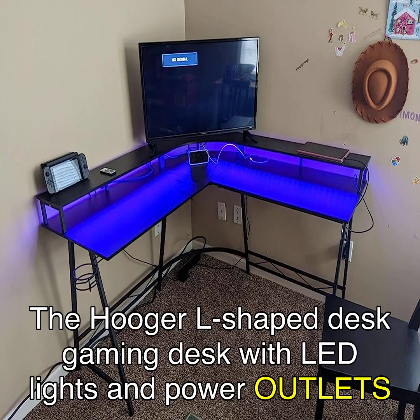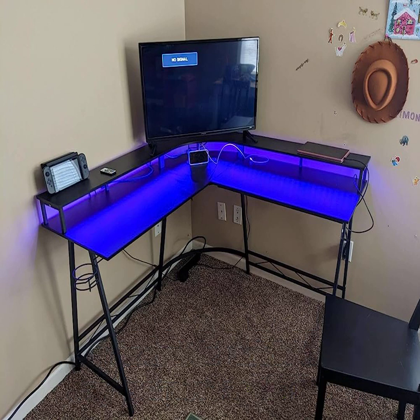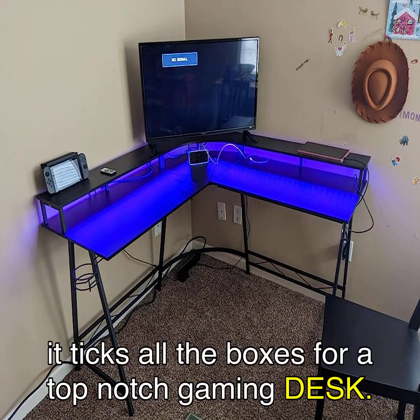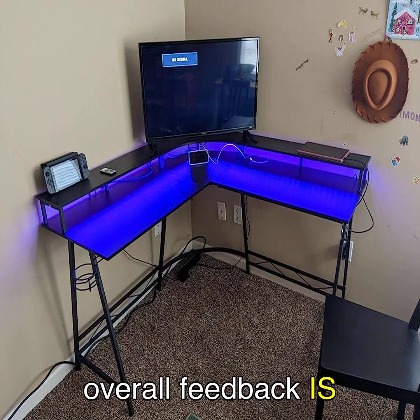In summary, the Hooger L-shaped gaming desk with LED lights and power outlets is a fantastic addition to any gamer setup. With its stunning LED lights, functional design, and sturdy construction, it ticks all the boxes for a top-notch gaming desk. While there may be some minor issues reported by a few users, the overall feedback is overwhelmingly positive.